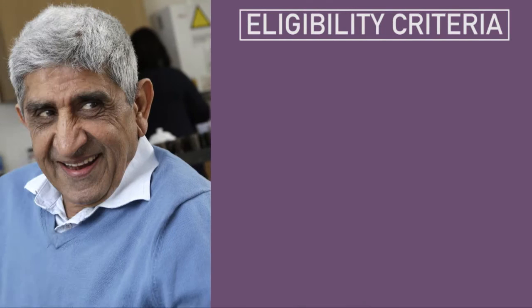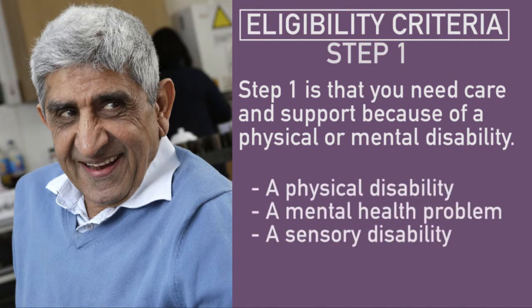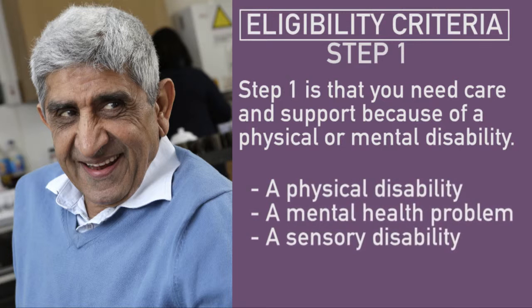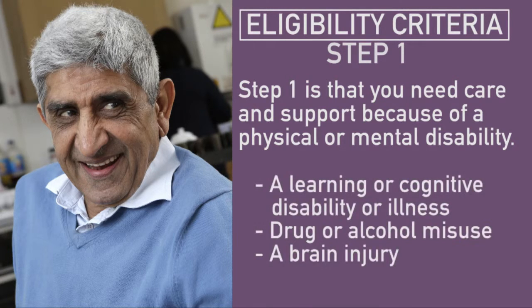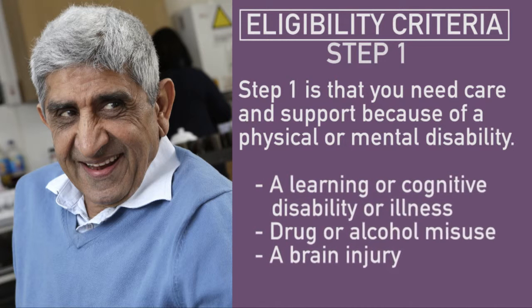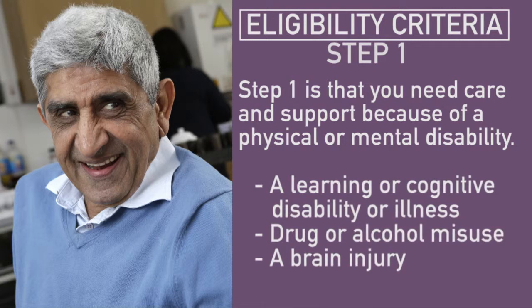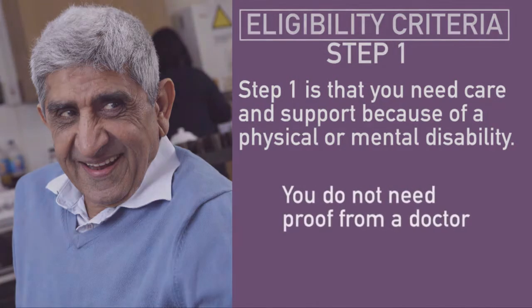Step one is that you need care and support because of a physical or mental disability. This could be a physical disability, a mental health problem, a sensory disability — this might be being deaf or blind — a learning or cognitive disability or illness. This could be a learning disability, drug or alcohol misuse, or a brain injury. You do not need proof from a doctor.